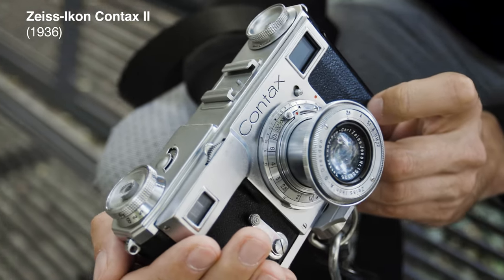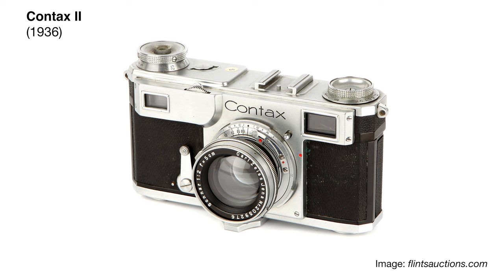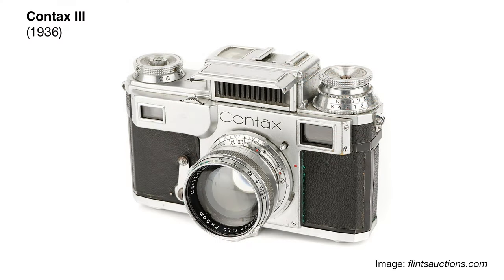Finally in 1936 they came up with the Contax II — completely redesigned body-wise. This camera brought a much better viewfinder: a combined viewfinder and rangefinder, which was unheard of at the time — another first for Zeiss Ikon. There was also the Contax III, released at the same time, which only added a light meter built on top of the camera. It wasn't really connected to the shutter speed dial — just like an external light meter fixed to the camera. Otherwise they were identical.